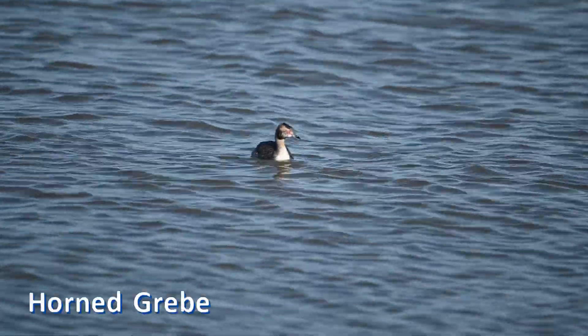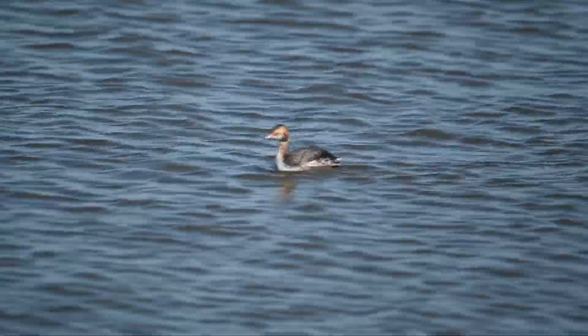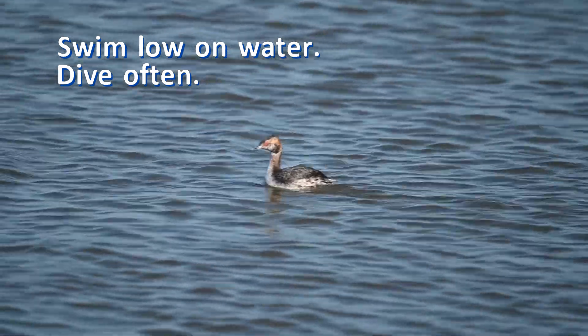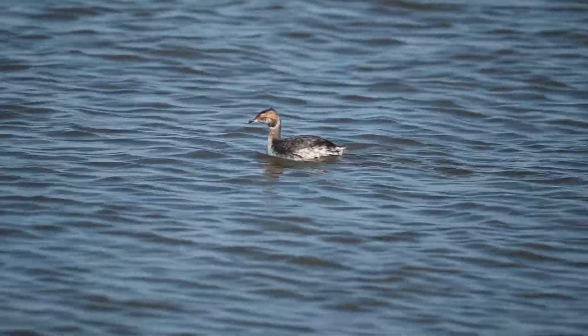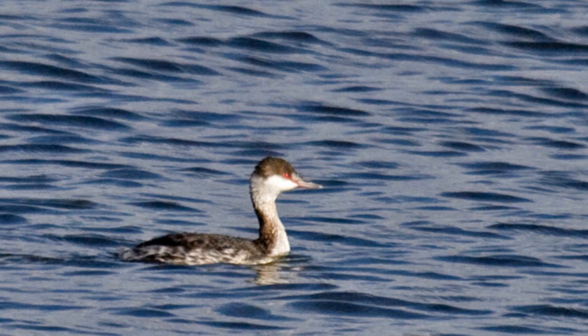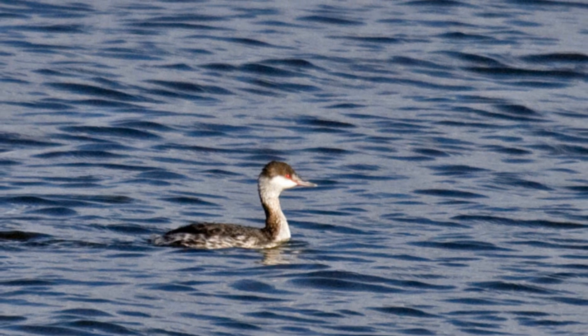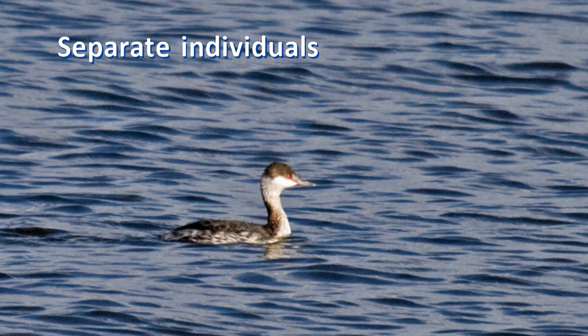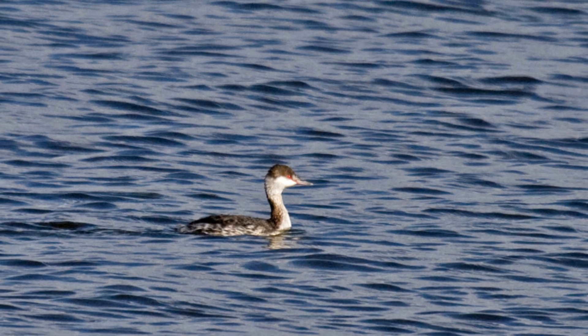Both of these grebes have similar behavior. They swim low in the water and dive often for food, on ponds, lakes, and even open ocean within a few miles of shore. You will rarely see them fly. One way that these grebes do differ is in their desire to form flocks. Horned grebes are not social. If there are several birds on the same body of water, they tend to be spread out as single individuals.